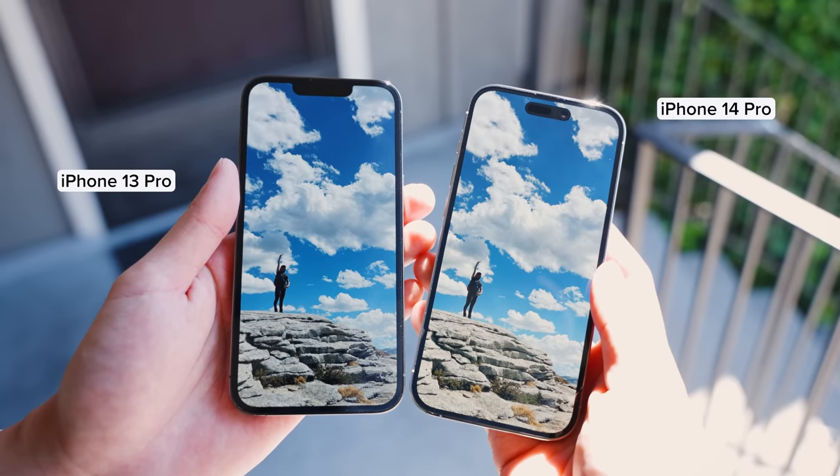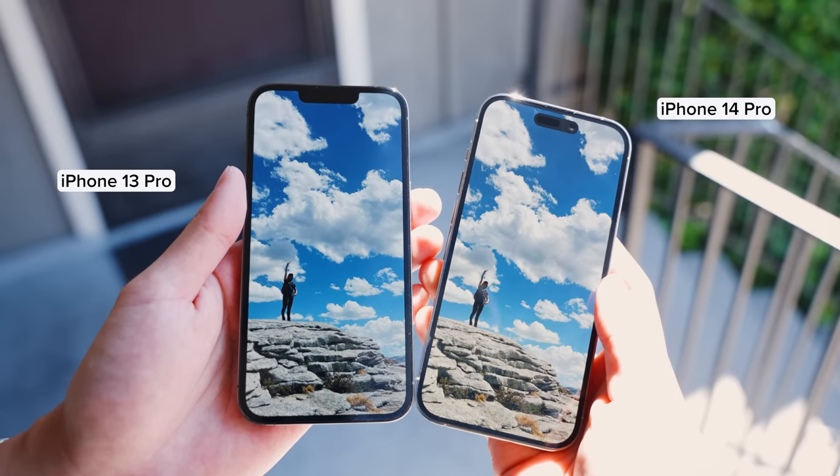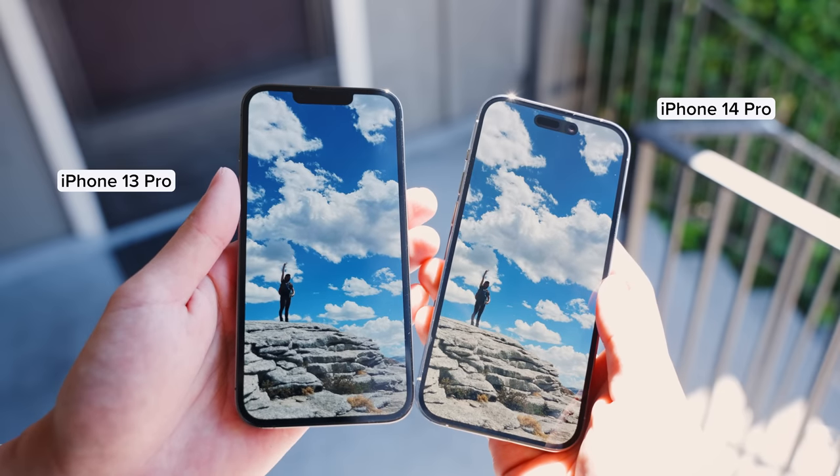The display this year is also brighter at 2,000 nits, and when I was viewing it out in sunlight, it was noticeably brighter. It will definitely come in clutch if you're out doing errands, on a hike, or at the beach. Brighter screen gets a thumbs up.